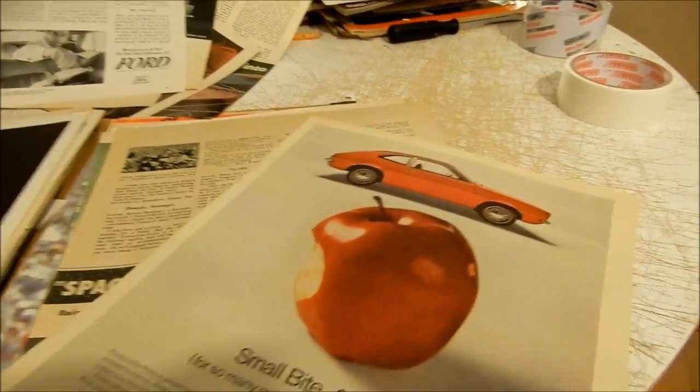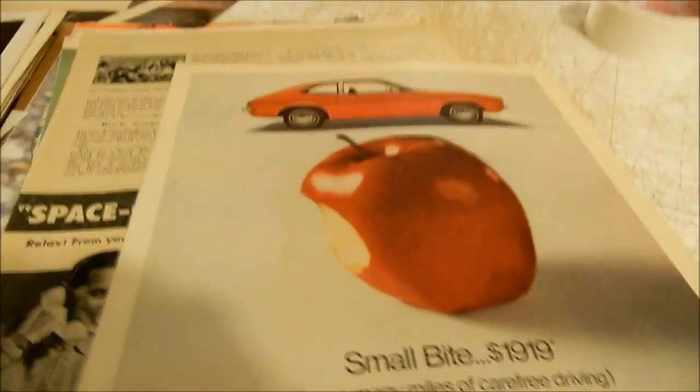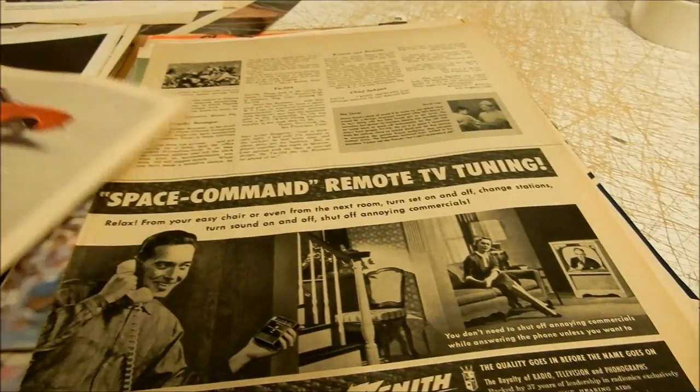Here's a little Pinto ad — change of pace. '70 or '71. I've had this one on eBay a long time. I think I took it off recently — it's just not selling. And the camera is really getting hot now.